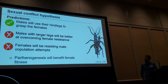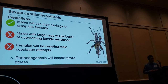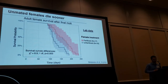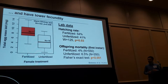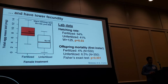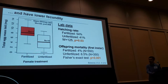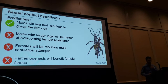Finally, for this hypothesis, I also expected parthenogenesis to be beneficial for female fitness. But surprisingly, unmated females died in the lab on average 30% sooner than mated females, had a much lower fecundity — laying half as many eggs — along with a lower hatching rate and higher offspring mortality. All of this tells us that staying unmated doesn't seem to be a good strategy for these females compared to sexual reproduction.